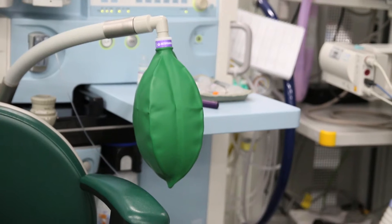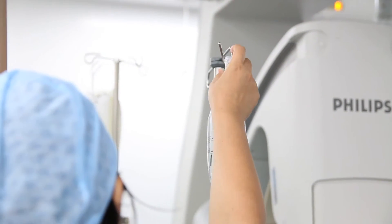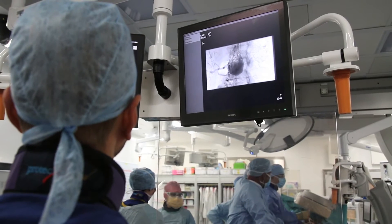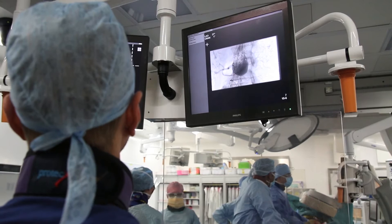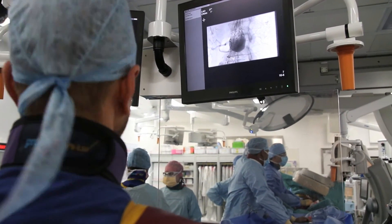An aneurysm is a ballooning of an area of artery, and it can affect arteries that supply every area of the body. The majority of aneurysms of the aorta originate below the four pipes that feed the kidneys and the gut inside the belly, and these aneurysms are standard aneurysms.